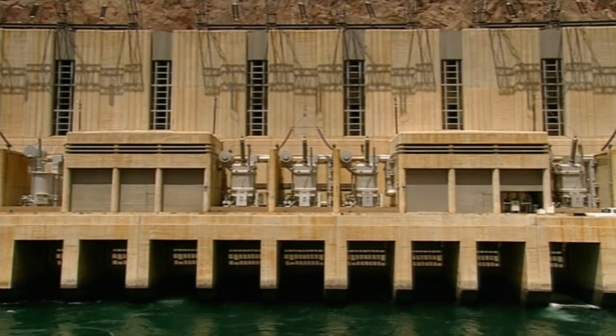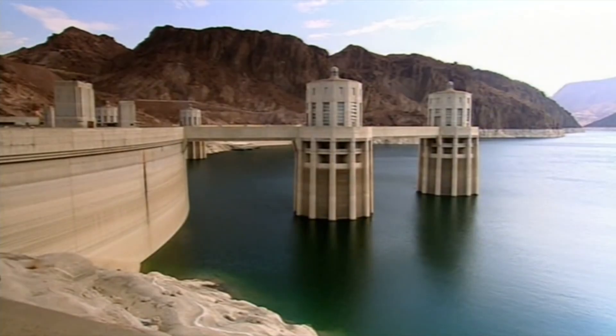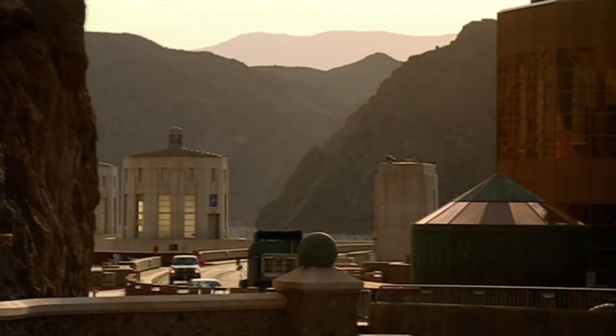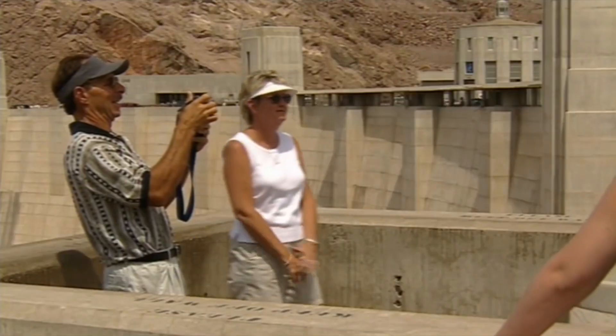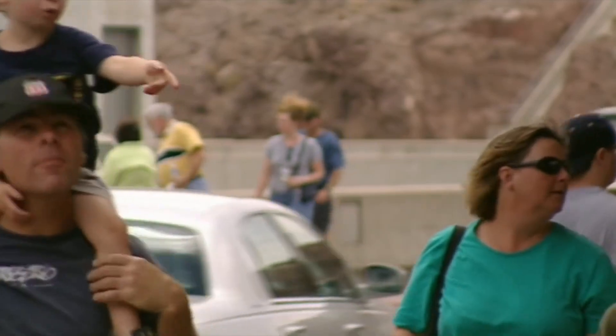Ordinary concrete surfaces are transformed by Art Deco designs. There are intake towers standing 400 feet above the lake bed. Italian craftsmen applied the finishing touches, which give the dam its outstanding beauty. Over 38 million visitors have come here to admire its grandeur.